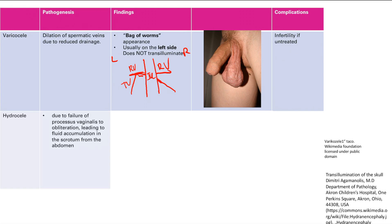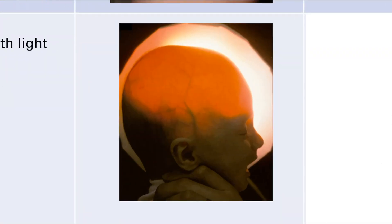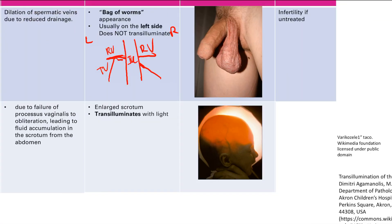Next is hydrocele, which is due to failure of the processus vaginalis to obliterate. That's the canal through which the testes descend from the abdomen into the scrotum. If this canal remains open, fluid from the abdomen accumulates in the scrotum. Presentation is an enlarged scrotum, and this fluid transilluminates with light — it's see-through. Importantly, there are no complications; it resolves spontaneously.